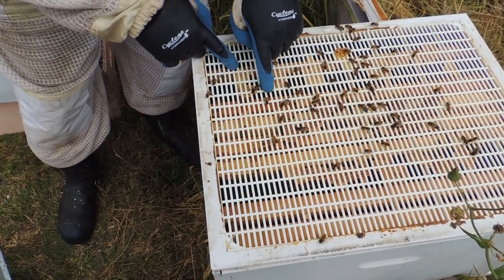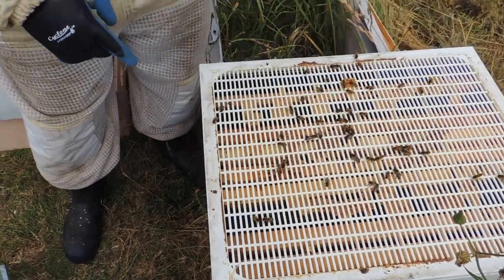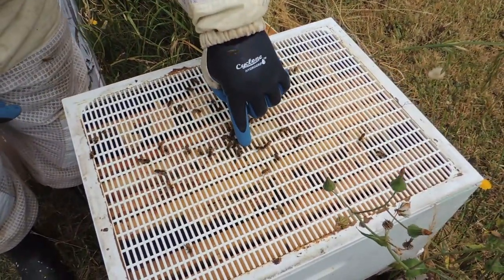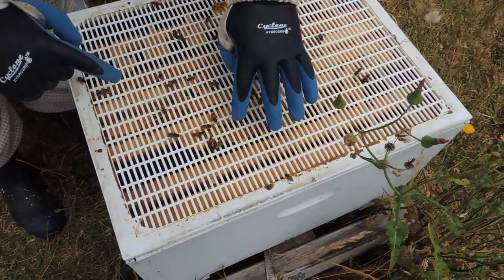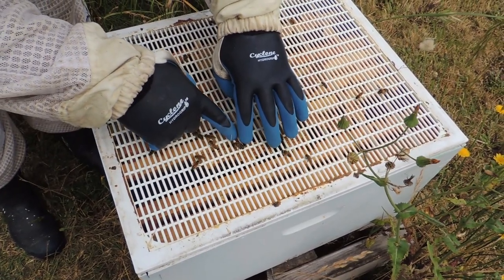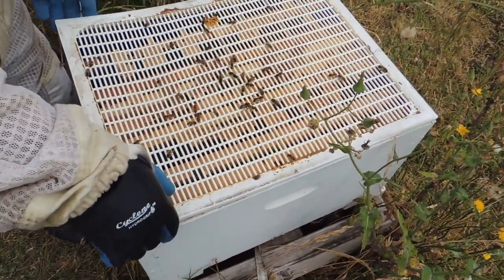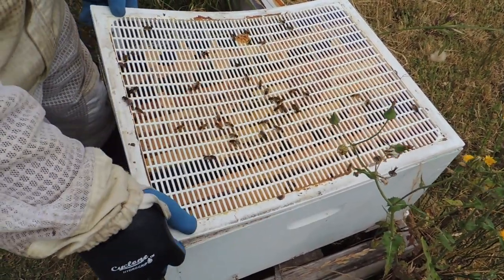The drone is quite big compared to his sisters, and he's actually stingless as well — so you could have him on your finger and he couldn't sting you. There's another one here. I'm not sure why they're above the queen excluder — they shouldn't be. We've got some different colour ones — a black one, a bit of orange and black — different genetics. Essentially, the queen excluder stops the queen from coming above it and laying where we want the bees to be putting honey instead.